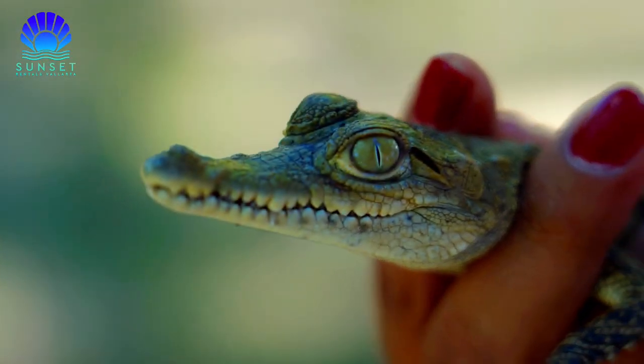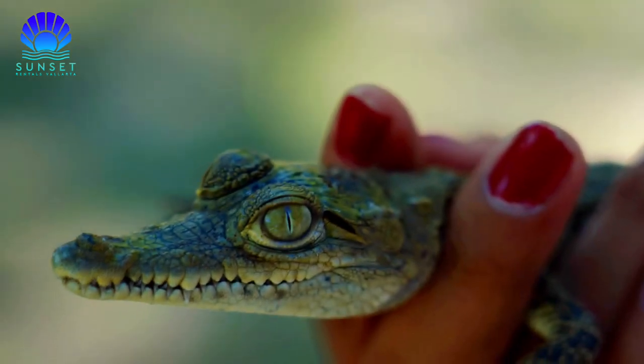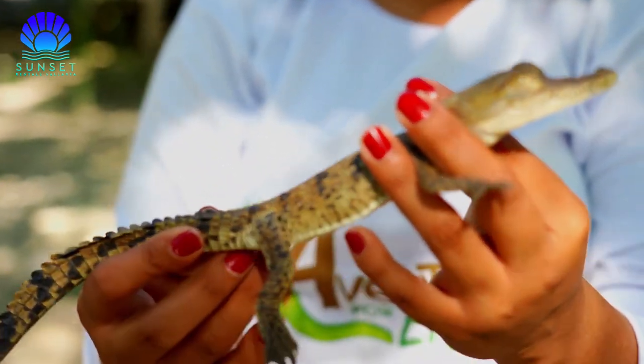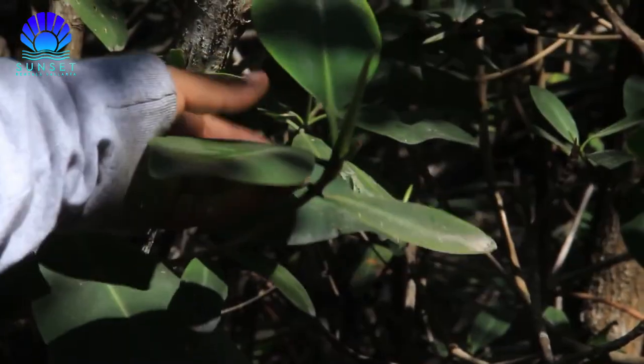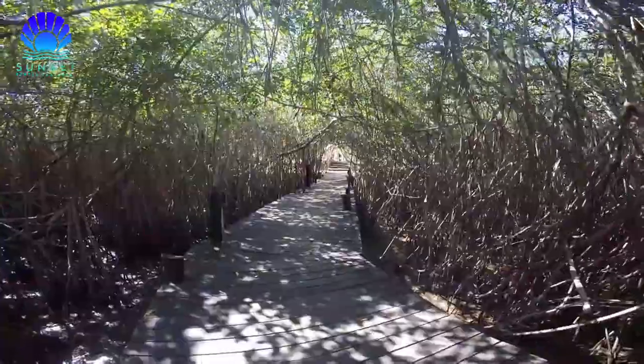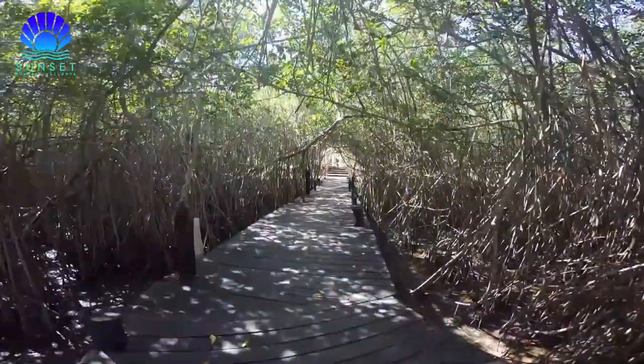It is also home to 800 species of flora and fauna, and you can find macaws, river birds, and American crocodiles. At the viewpoint, you will have an incredible view of the place and will see that each species of mangrove has a different height. A real gift of nature.